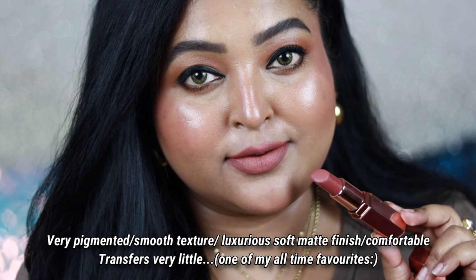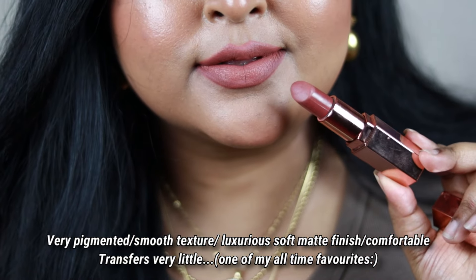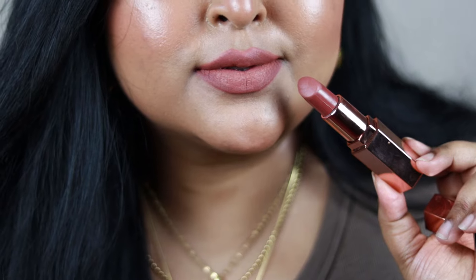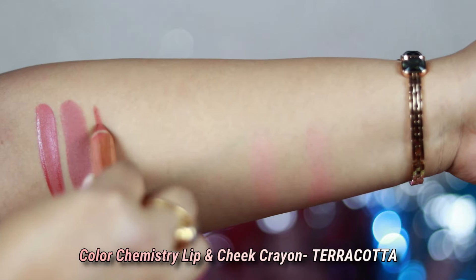This shade works best when you pair it with intense smoky eyes, but I also wear it on an everyday basis and it looks really pretty. It's a very nice quality lipstick — the formulation is good, feels comfortable, and it's a nice bullet lipstick formula that you can try out.